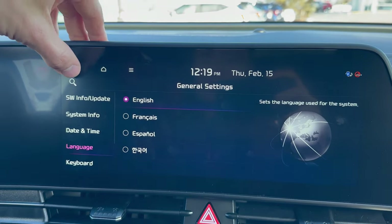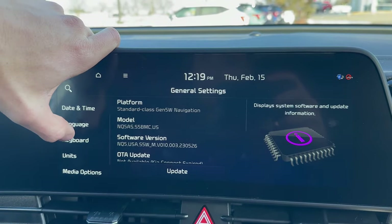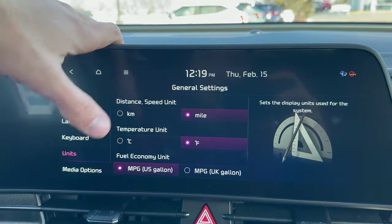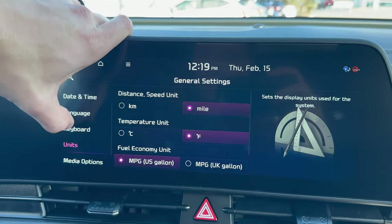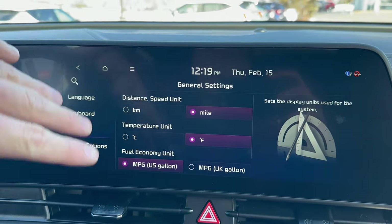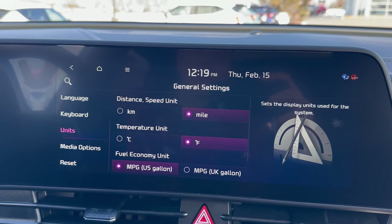Most people watching this are probably going to be on English language. You also have different keyboard options. If you want to switch from Fahrenheit to Celsius or miles to kilometers, you can certainly do that here as well. And then you can go to a full factory reset at the bottom, which restores everything in the vehicle back to its original factory settings — for example, if you were about to sell the vehicle.